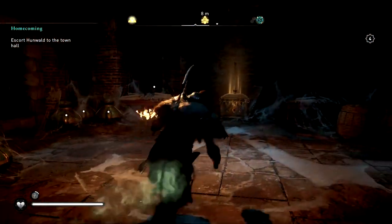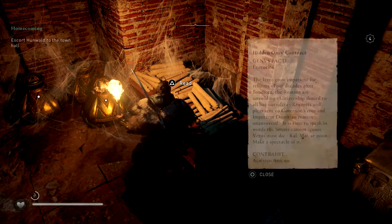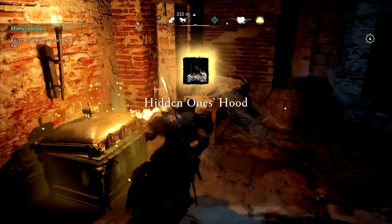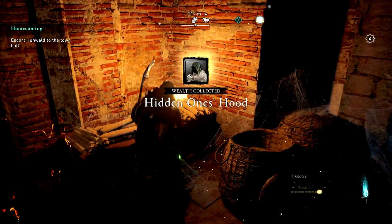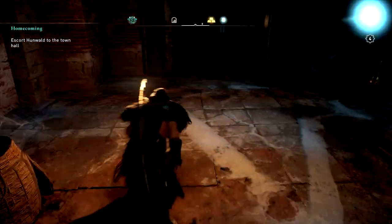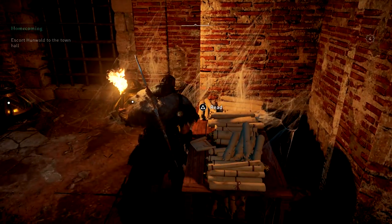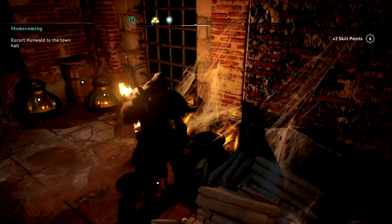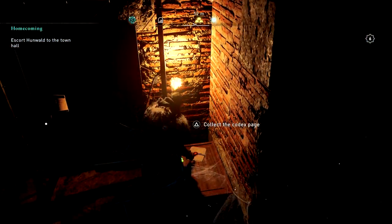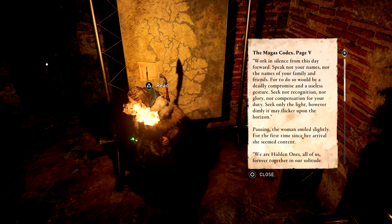Inside, you can break this barrier as well, which you're going to want to do. You can collect all your loot, which includes a hidden one's hood cloak — get that out of the chest. But the important thing is the codex page. Oh, and grab this key right next to the chest because we're going to go out that way. Open up all those gold urns while you're here. The codex page is on this box, so grab that before you leave.